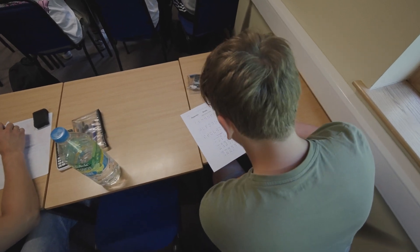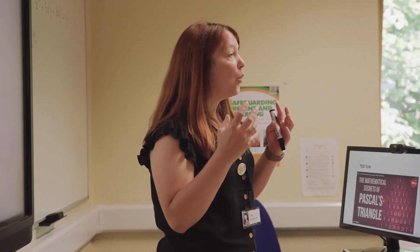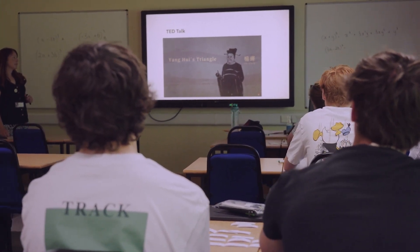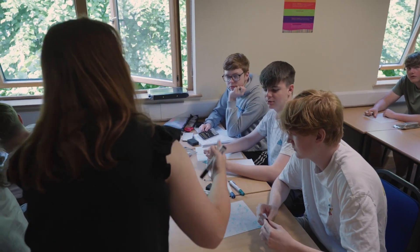A typical lesson starts with a new problem that needs to be solved and then time is spent learning the new skills to be able to solve the problem presented. This includes working through examples and questions with the help of your teacher and your peers, which will in turn lead you to build problem-solving skills, resilience and the ability to use your own initiative.